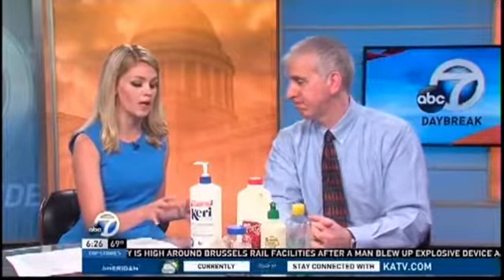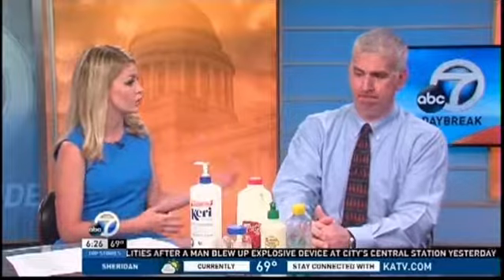When you get a sunburn, you can actually get dehydrated, so it's also important to replenish those fluids. Gatorade, apple juice, and plain old water — because you will get dehydrated. Your skin is your largest organ that loses fluids, and when you sunburn it, it loses them even quicker. Make sure you stay hydrated.